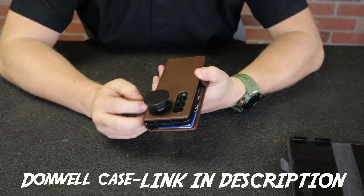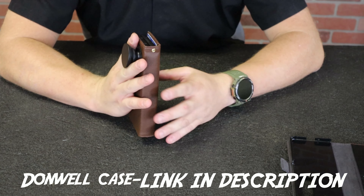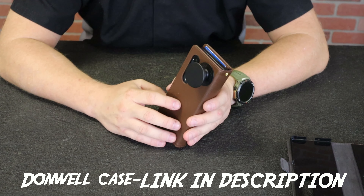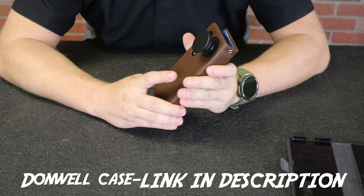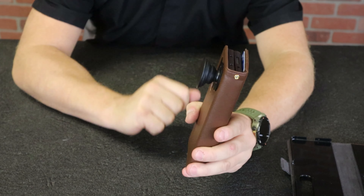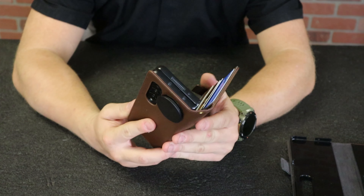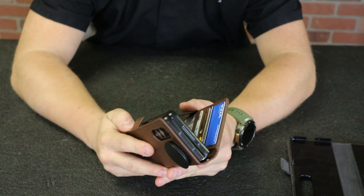I was also skeptical about the pop socket sticking to the leather, but I stuck it and it hasn't moved at all. I'll let you guys know if it falls off or something doesn't work right. One thing to keep in mind: the pop socket does show up in the camera if it's open — you can barely see the edge of it. But if you close it, it does not show up in the camera whether I'm zoomed in or zoomed out.